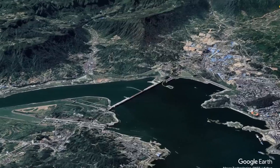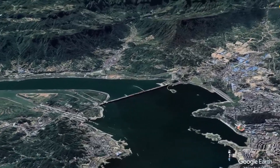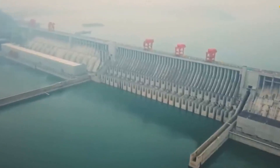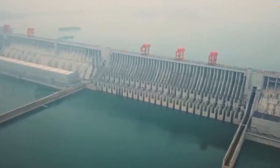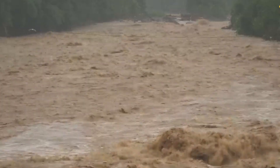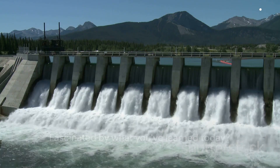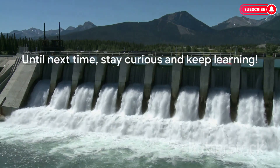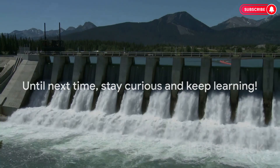The Three Gorges Dam — a marvel of human ingenuity, a symbol of progress, yet a reminder of the environmental responsibilities we bear. An epitome of power, flood control, navigation improvement, with a touch of international collaboration. Fascinated by what you've learned today? Make sure to subscribe to our channel for more enlightening content like this. Until next time, stay curious and keep learning!